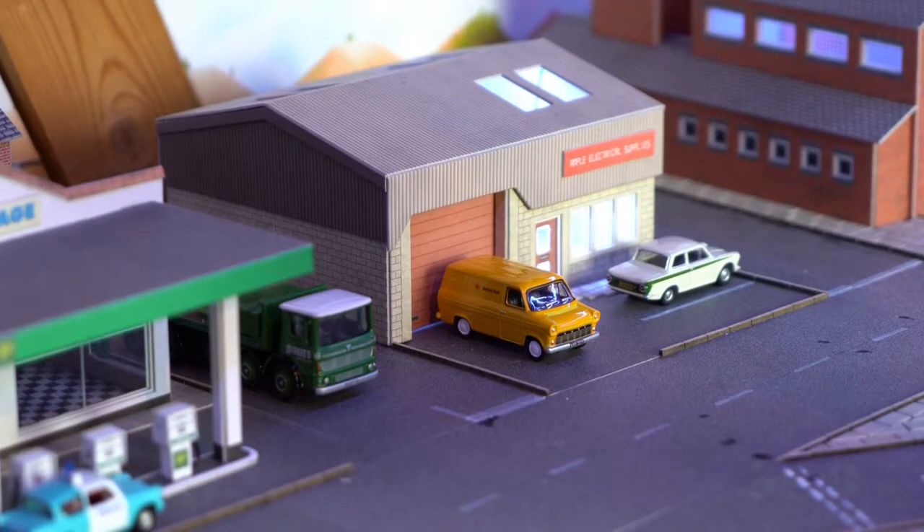Moving into the industrial unit, you can see that we've got a Ford Transit waiting to be loaded, and the boss's car parked in the car park.